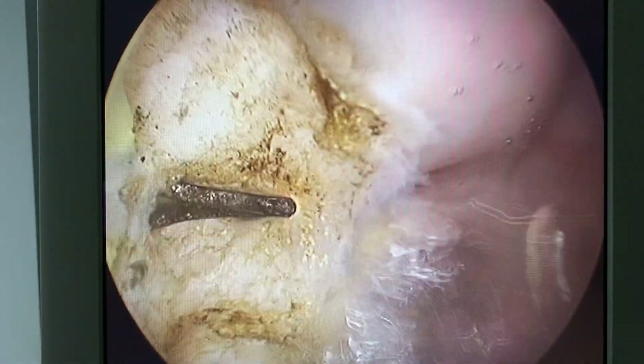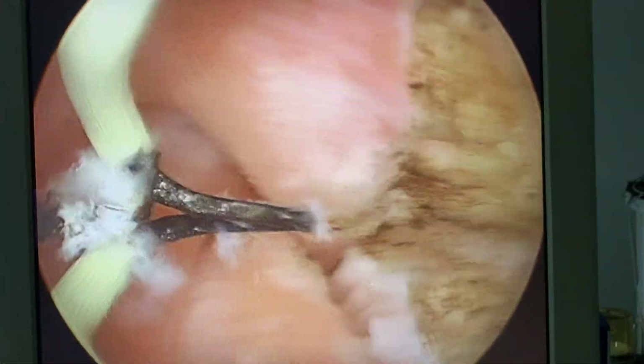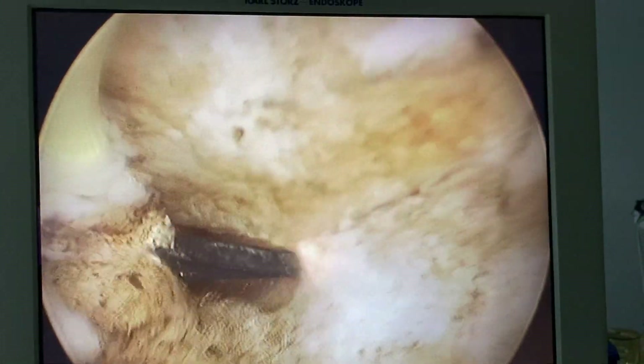We are using monopolar surgery with glycine. Bipolar is also good and much safer.